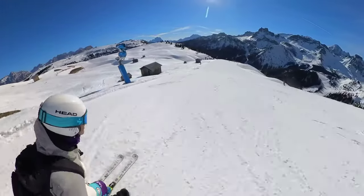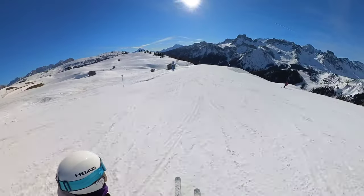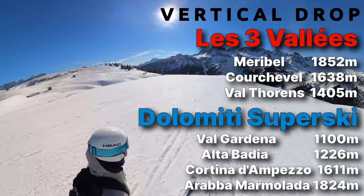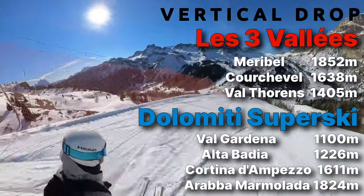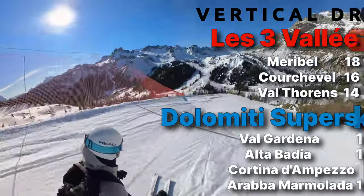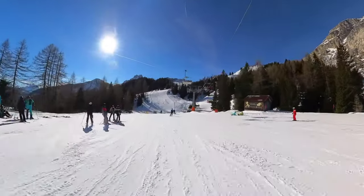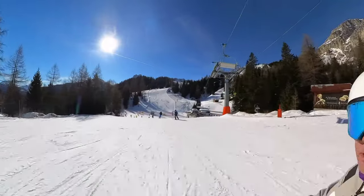When you compare Dolomiti Superski to the largest resort in the world, the Trois Vallées, it seems a lot more spread out even though it's smaller. That's because the vertical drop on a lot of the peaks is not that great — sometimes no larger than you'd find in the northeast of the United States. But what you get is a web of chairlifts and slopes spread out over a huge amount of space.